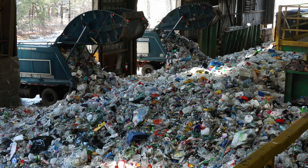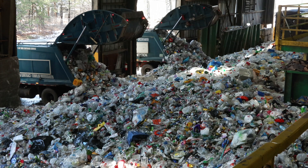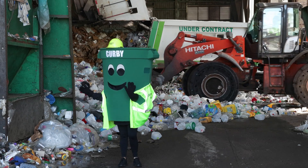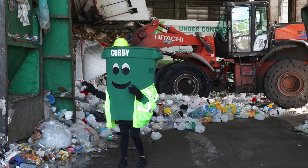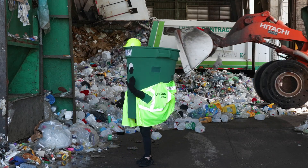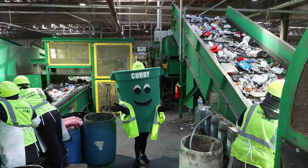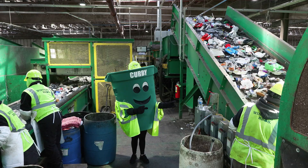Here at the Brookhaven MRF, we process recyclables from all over Suffolk County. Today, our mascot Kirby will take you through the journey of your recyclables as they travel from your curb, through our facility, and off to be recycled. But before we do that, let's recap what we can recycle in the town of Brookhaven.